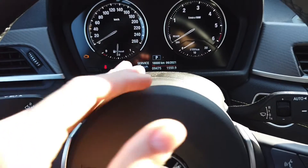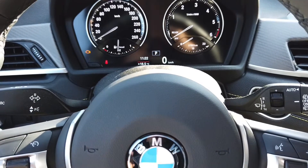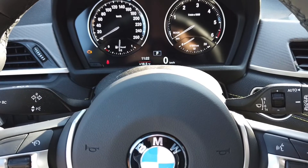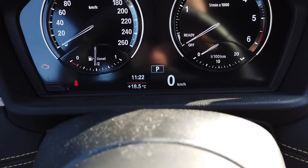Usually there's a problem with entering this hidden menu if you have some kind of warnings like low washer fluid, door open, or low fuel. So in this car we don't have any reminders — we are free to go.